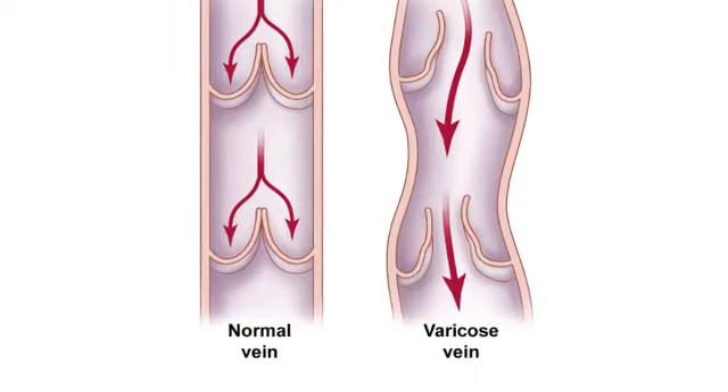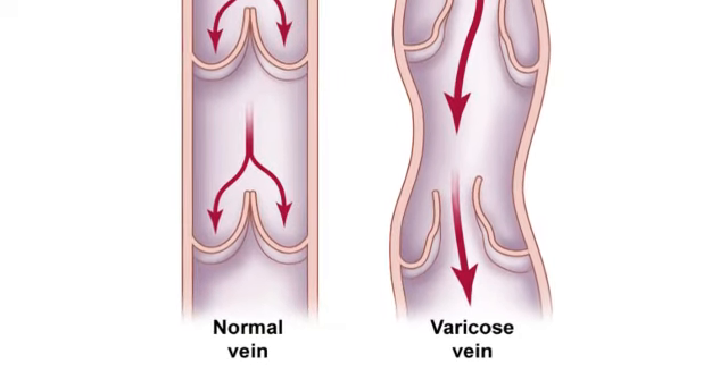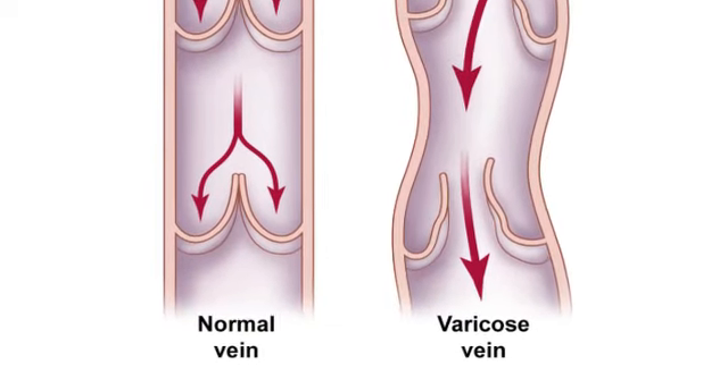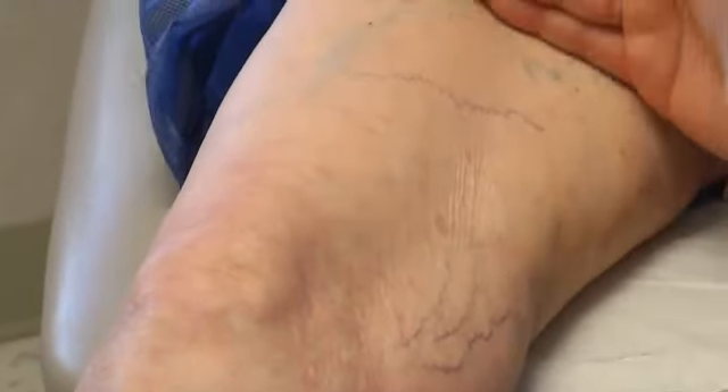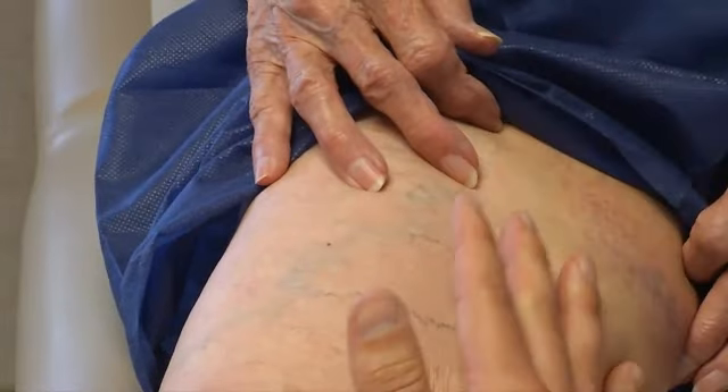The muscles in the legs and the veins work together to pump blood back to the heart. This process doesn't work right in varicose veins that are stretched and weak. The valves that prevent the reflux of blood back down into the leg — they've given way to the point where these veins that should not be enlarged are now enlarged and dilated.